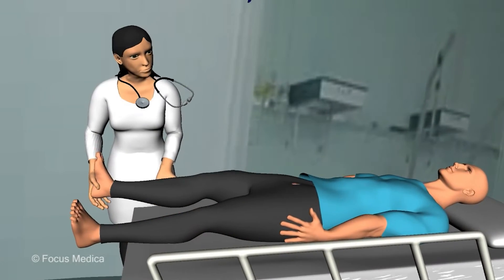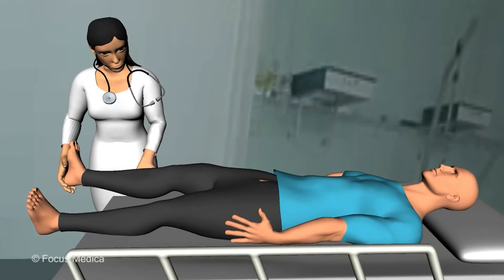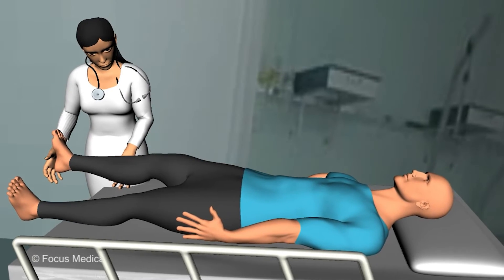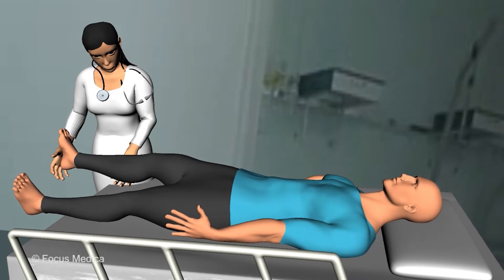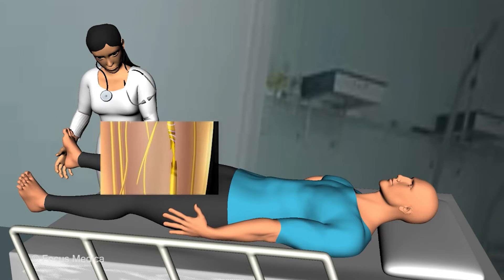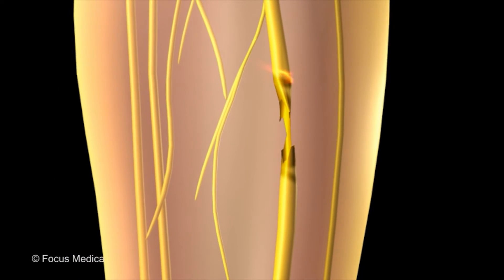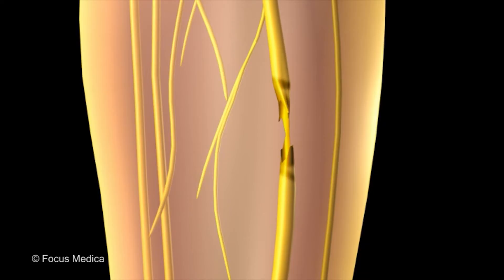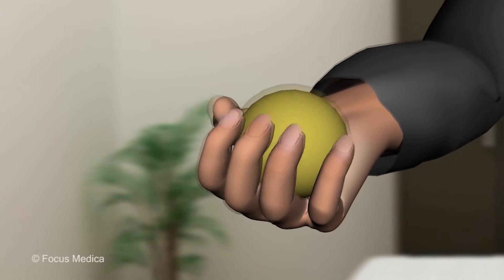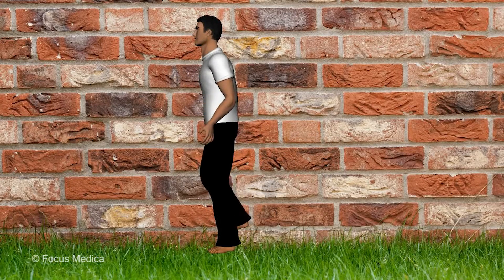The feet should be checked daily and any skin problems should be immediately treated. Go for a regular foot check with the doctor, who may be able to find some problem that you have missed. Physical therapy could help to treat muscle weakness. Pain-relieving techniques like transcutaneous electrical nerve stimulation can be tried after approval from the doctor. Occupational therapy helps to carry out activities of daily living. Balance training is useful in case of loss of balance.